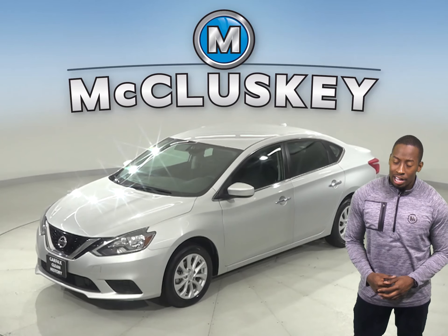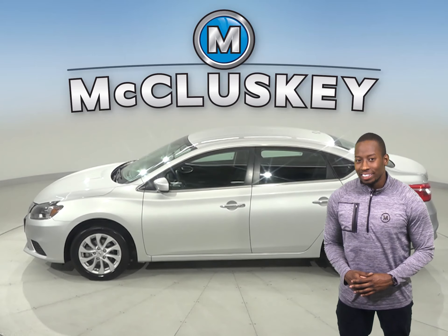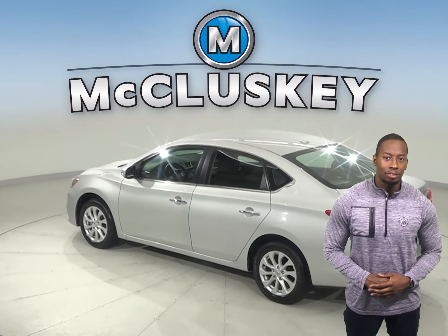This 2019 Nissan Sentra has 31,000 miles on the odometer. There is front air conditioning. This vehicle also has cruise control, power steering, and powered windows.